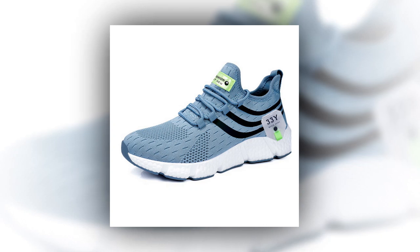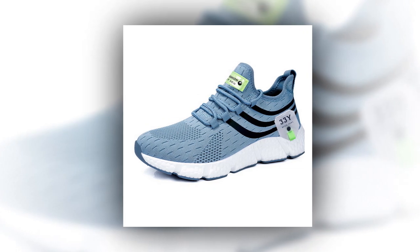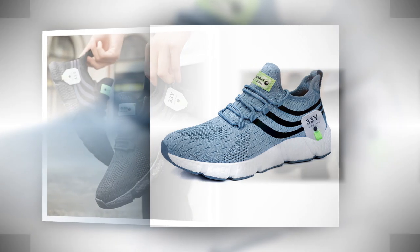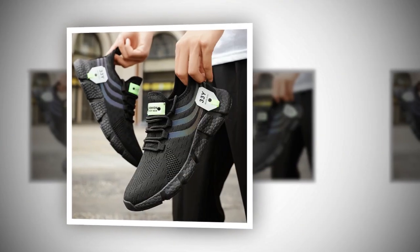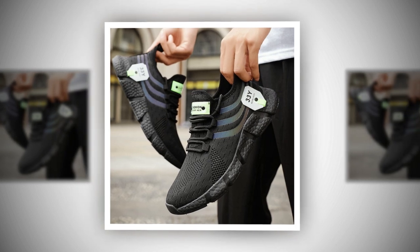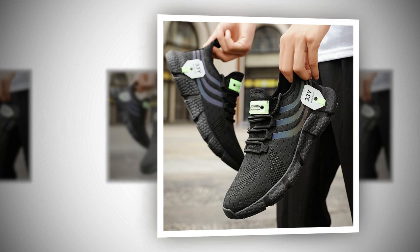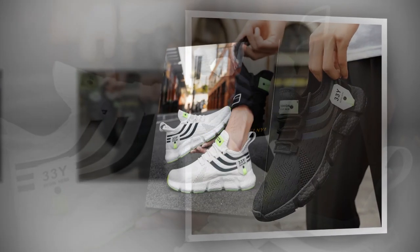First things first, let's talk about design. We all know that when it comes to shoes, aesthetics matter just as much as comfort. The Big Running sneakers strike a perfect balance between the two. These shoes are available in three striking colors: a sleek black, a crisp white, and a vibrant red. No matter your style, there's a pair that will suit your taste.